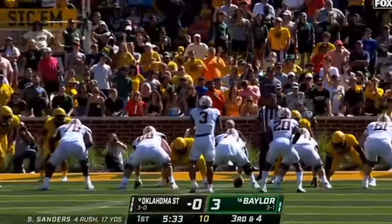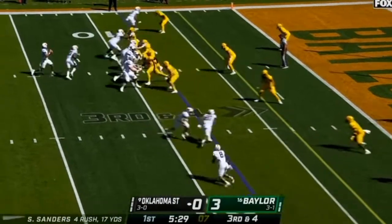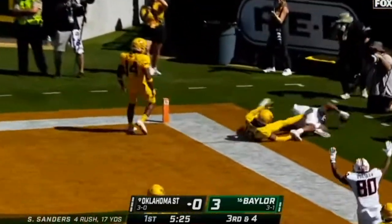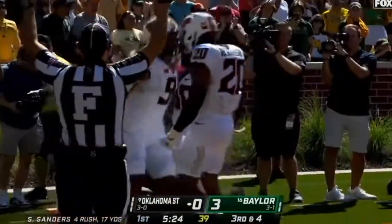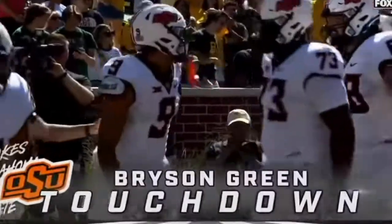A first down for Oklahoma State. Oklahoma State is so good at punching it in. Third down and four — Sanders alive for the end zone, and this is a touchdown.